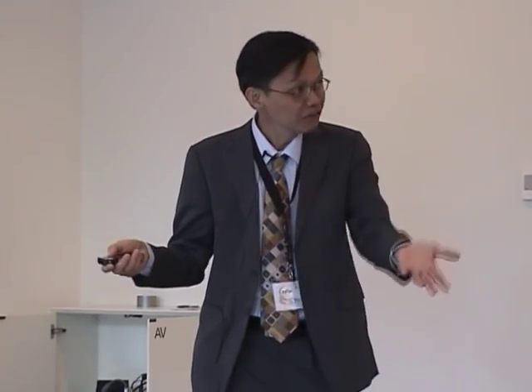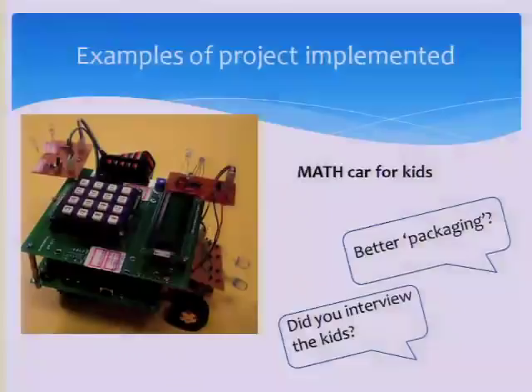You'll find that they are not very nicely packaged because they are electronic students — they can't do mechanical fabrication very well. The other issue is: did the students actually interview the kids? Do the kids want this kind of toy, or would they prefer an iPad?